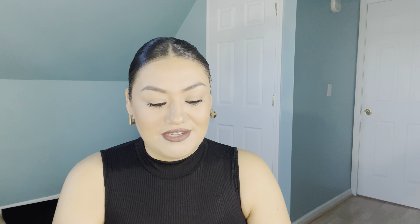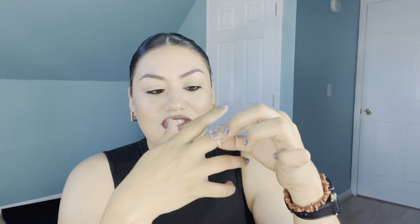The next ones — all the backings came off — but they are just like simple little chained hoops, really small, and I love them.